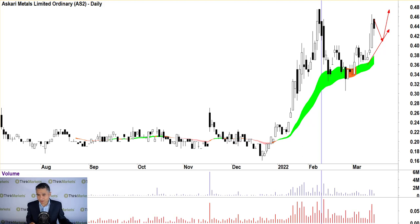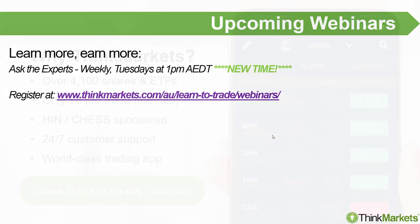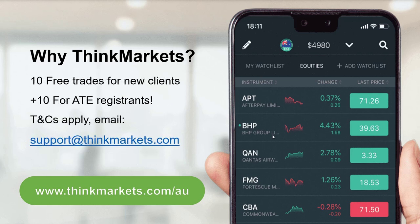I'll call it quits here because there are about 30 stocks still to go and we're clearly not going to get through them all. We are back next Tuesday — I'll take a copy of the stocks I didn't get to and we'll start with those next week. If you're not already a client of ours, make sure you give us a call or head to our website and join up. We have fantastic customer support and a great product offering. If you join up as a result of seeing me at Ask the Experts, we do have 10 free trades going at the moment.